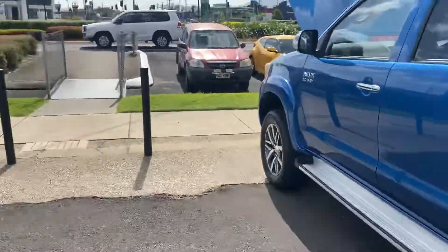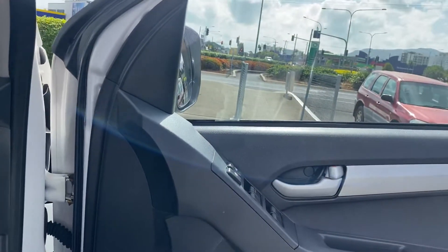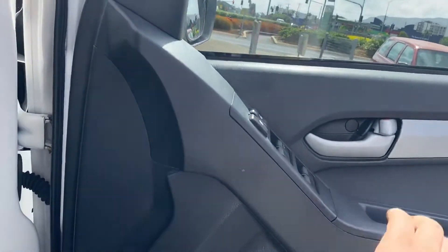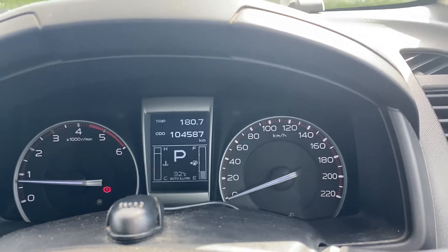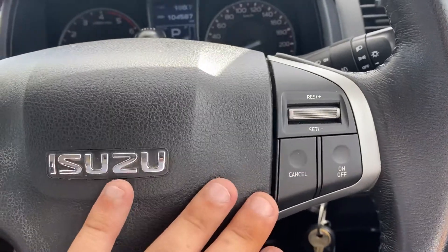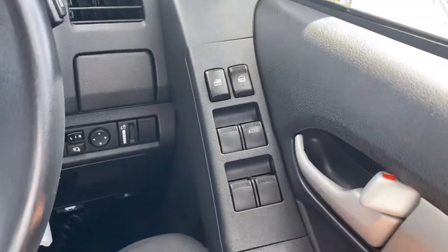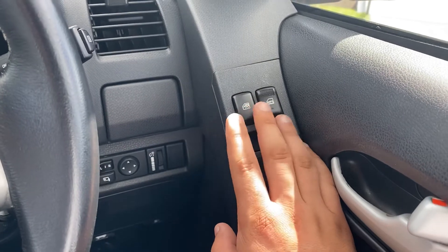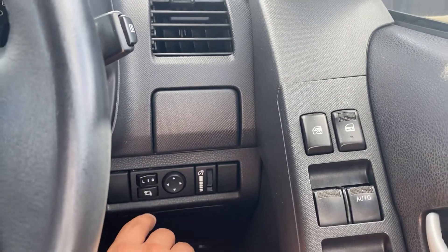We'll jump into the second row of seats to give you a look inside there. Then jump in the driver's seat. Might start the car up and give you a bit of a listen. Inside the vehicle, your current kilometres are 104,587. Instrument-wise, everything's pretty much at your fingertips — we've got all your cruise control options here, all your stereo control options, and your Bluetooth controls as well. Over to your door card where you have your window lock, your central locking, and then all your window controls, plus your side mirror controls with a power fold option as well.